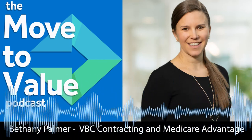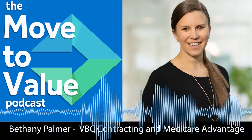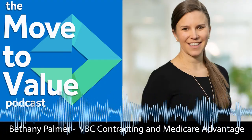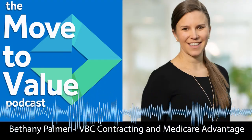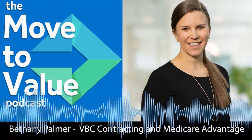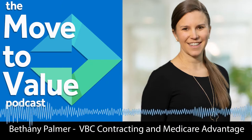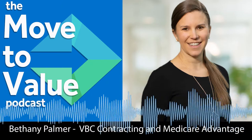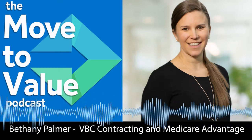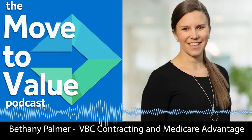Welcome to the Move to Value podcast powered by Chess Health Solutions. The Move to Value podcast is dedicated to helping healthcare providers understand and make the transition into value-based care. We do this through conversations and the sharing of innovative ideas with experts and leaders throughout the healthcare industry. Our mission is to sustainably transform the healthcare experience for the patient, provider, and care team by cultivating a value-oriented, compassionate, and health-aligned community.